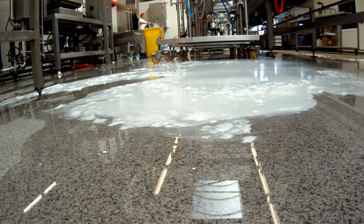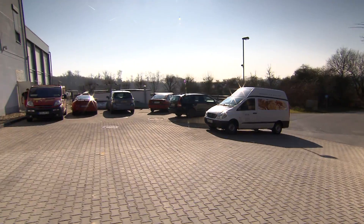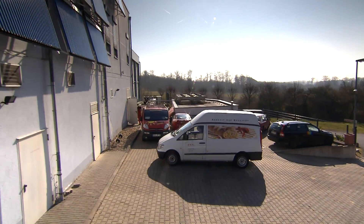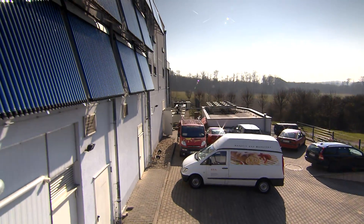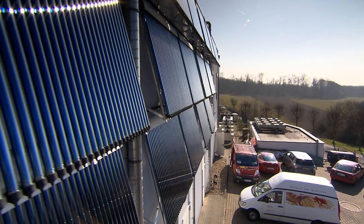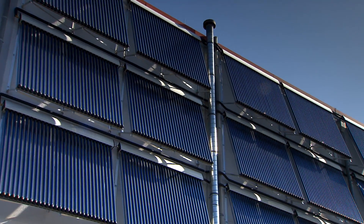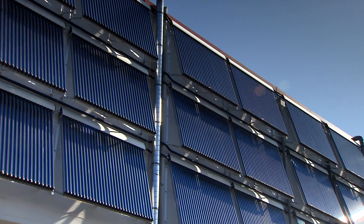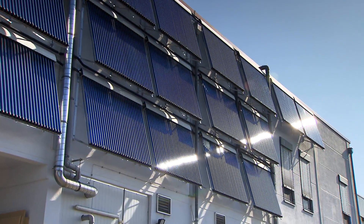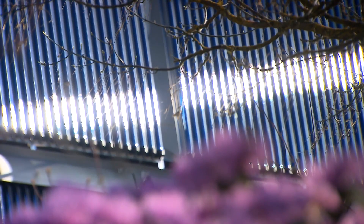Since April 2014, solar panels have provided a substantial part of the needed energy. A solar collector surface measuring nearly 100 square meters is installed on the south side of the bakery. The more than 600 glass tubes contain vacuums in which dark copper pipes conduct heat, transferring their energy through an absorber to a fluid mixture of antifreeze and water.